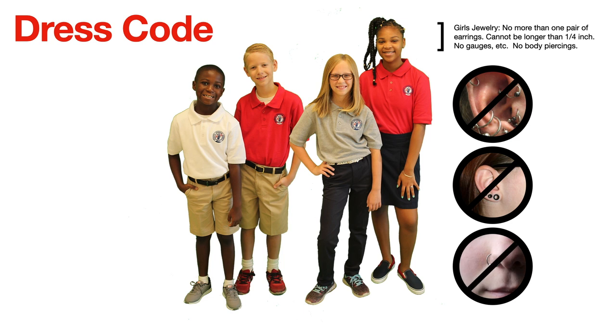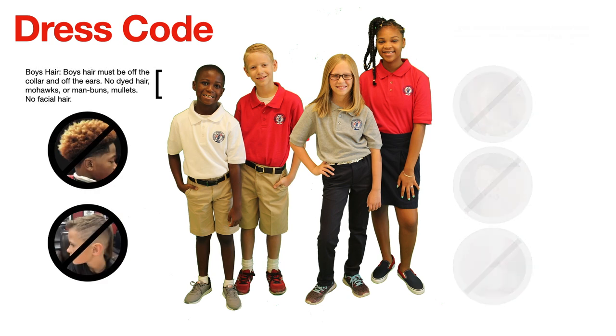For jewelry, no more than one pair of earrings, which cannot be longer than one quarter inch — so no big hoops, dangly earrings, etc. We also forbid gauges and body piercings. Boys' hair must be off the collar and off the ears. No dyed hair, mohawks, man buns, or mullets. Also, no facial hair.